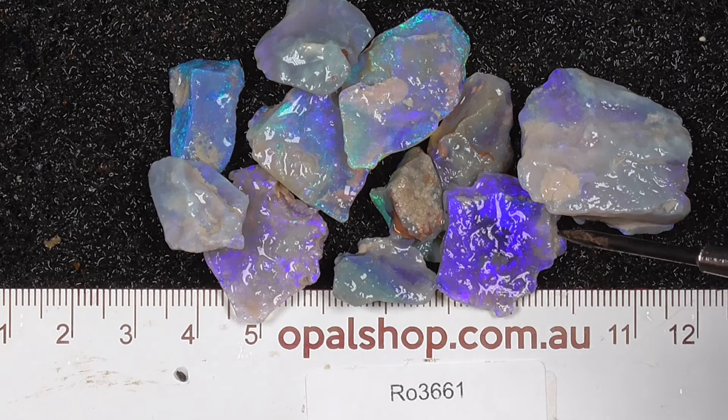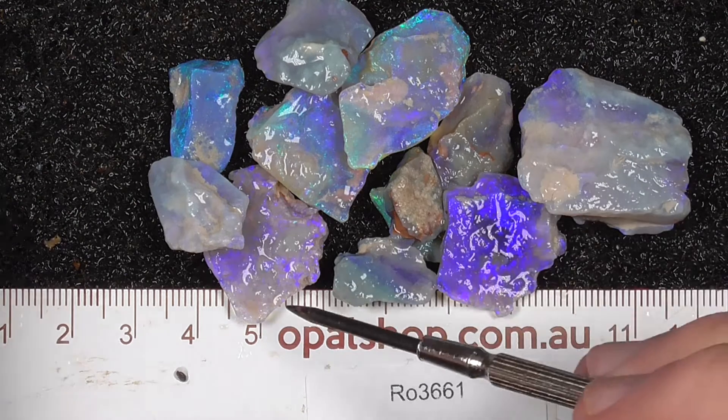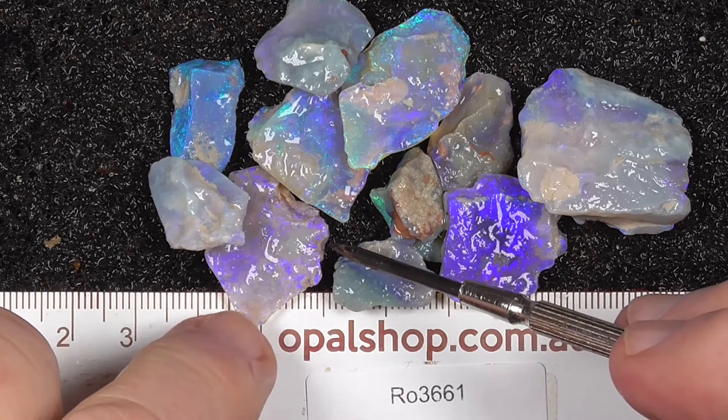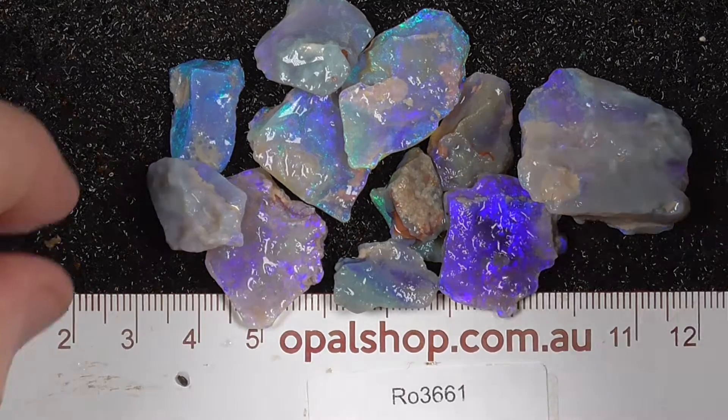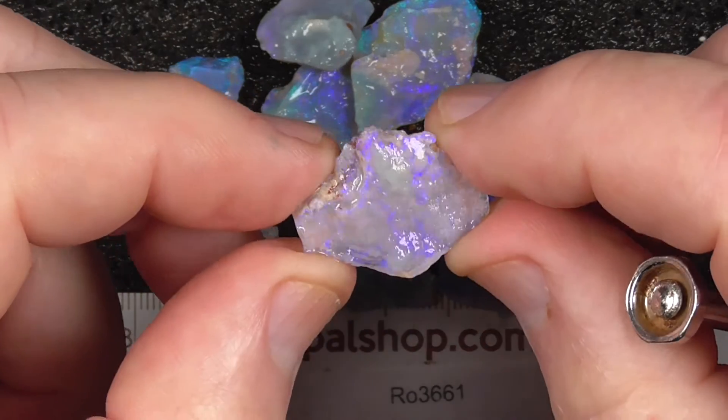G'day, here's a parcel of Seam Opal from Lightning Ridge, Australia. Rules millimeters, materials wetted. The white that you can see occasionally — there's a light reflecting. Some of this is semi-crystal type material in this piece.